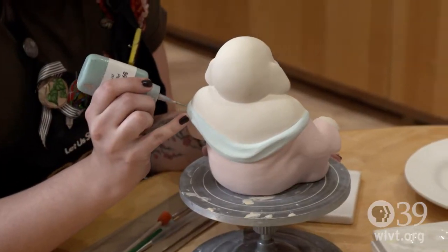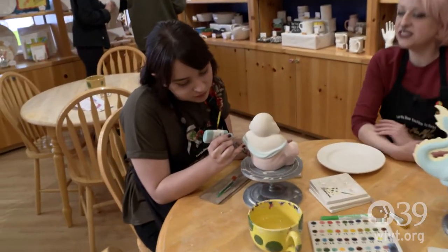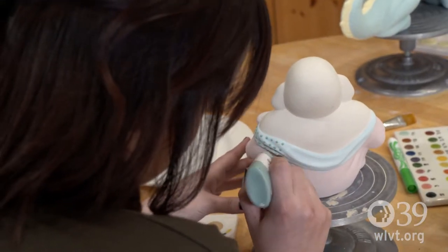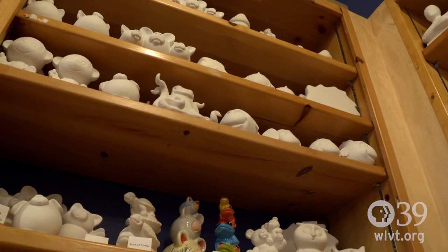This is our assistant manager, Zoe, and she is painting a Buddha. She is doing a dot technique. We have these little liner bottles that you can use for fine details and writing. The paints that we use are metal-based, but they are non-toxic and washable. They don't stain your clothing. Kids can finger paint with them. We do pet paw prints with them, so completely safe.